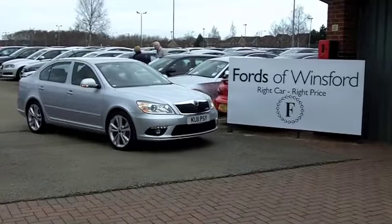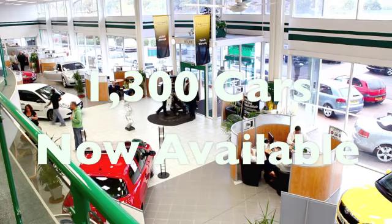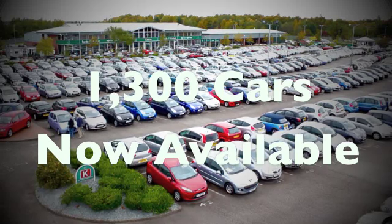If you fancy a test drive, no problem at all. Come on down and get behind the wheel today if you like. Just bring your licence with you. It's another great car at Fords of Winsford.